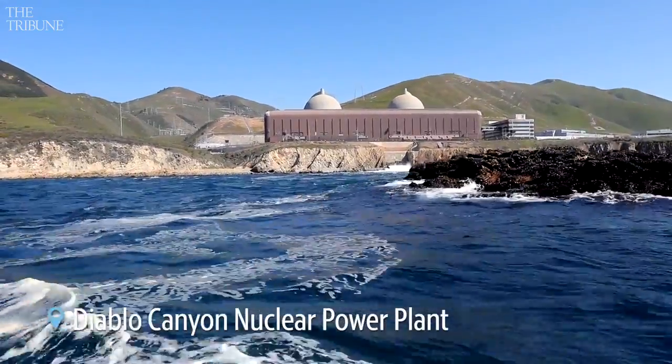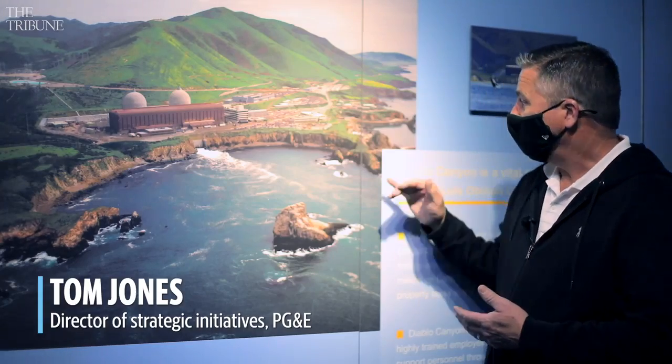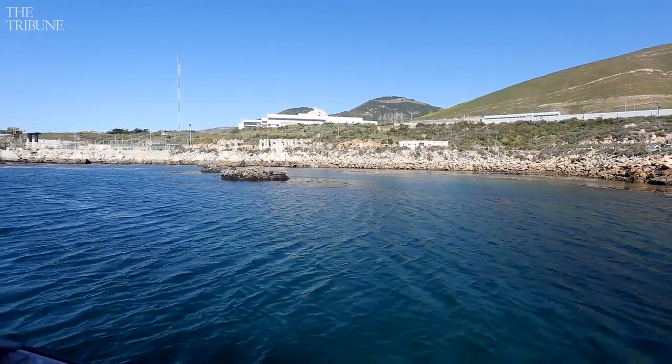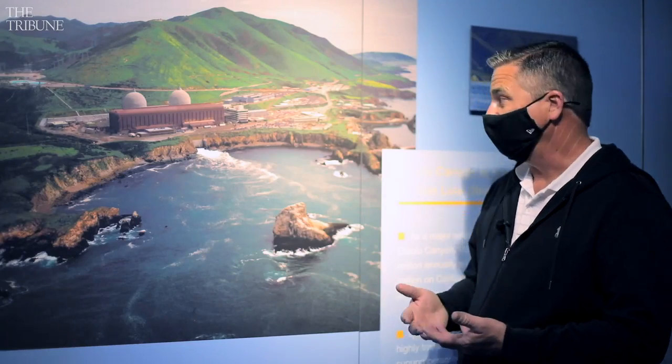Diablo Canyon has three loops or three systems of how it uses water, and it uses a once-through cooling technology. In this bay here, in this marina, we take in about 2.5 billion gallons a day at the average ocean temperature of around 55 degrees.